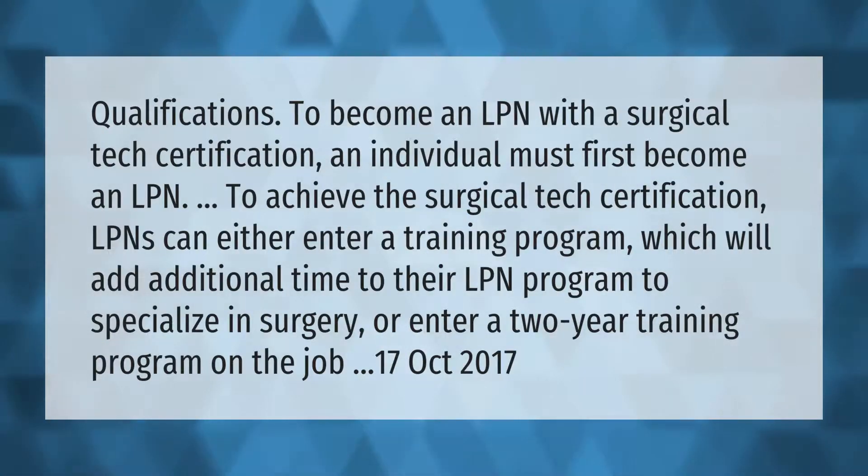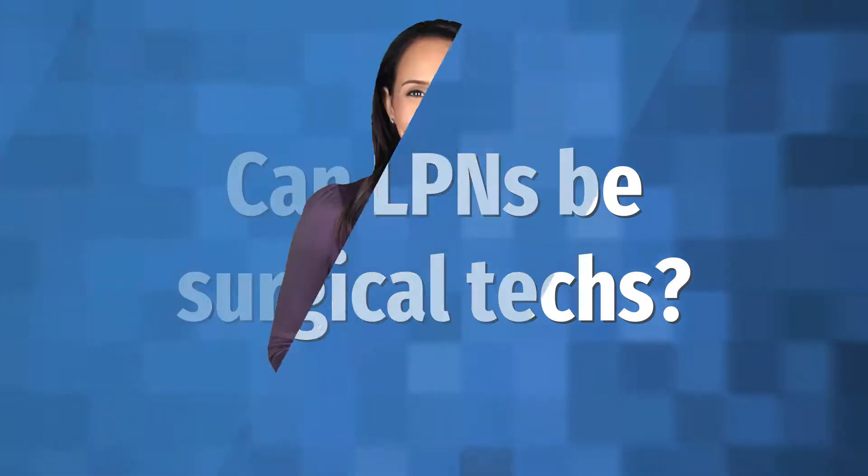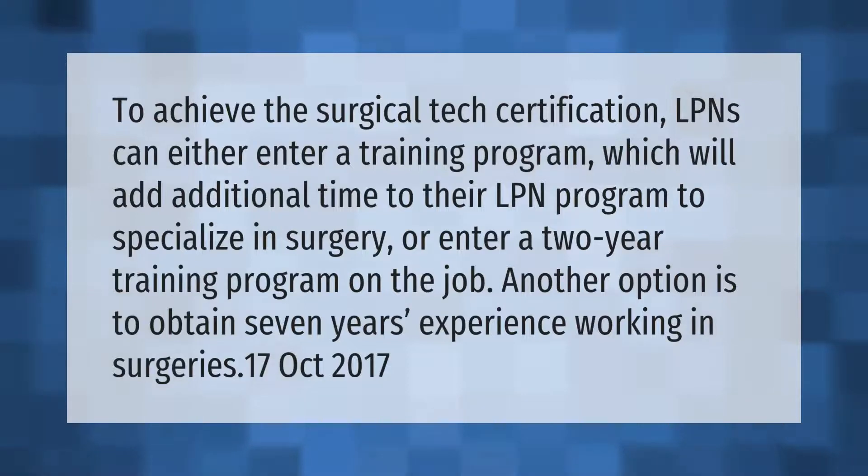To become an LPN with a surgical tech certification, an individual must first become an LPN. To achieve the surgical tech certification, LPNs can either enter a training program — which will add additional time to their LPN program to specialize in surgery — or enter a two-year on-the-job training program. Another option is to obtain seven years of experience working in surgeries. (Source: October 2017)